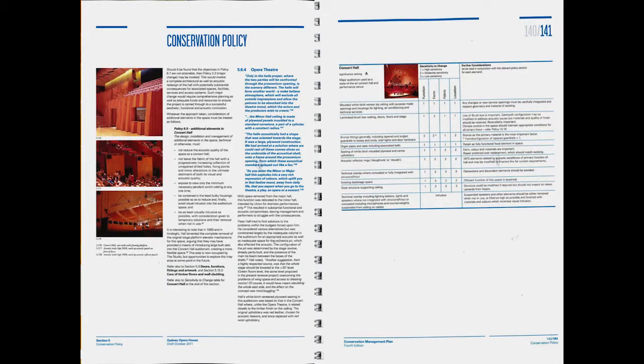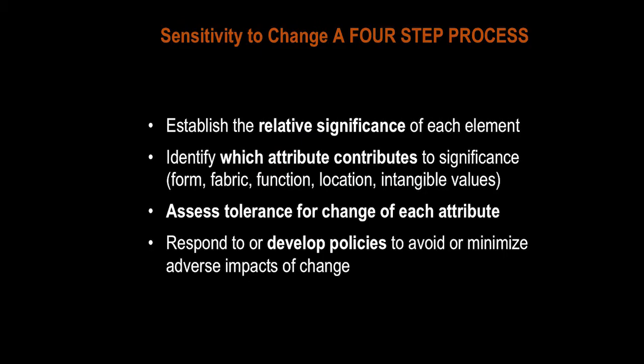Each conservation policy is preceded by an excerpt from the Utzon design principles, shown in blue. The black text is the explanation of the actual policy, and on the right-hand side is how we work through the policy of sensitivity for change.